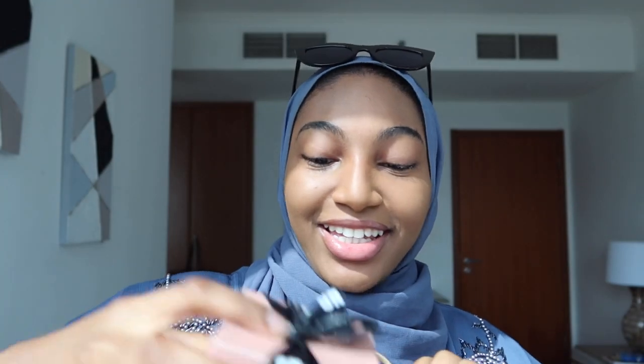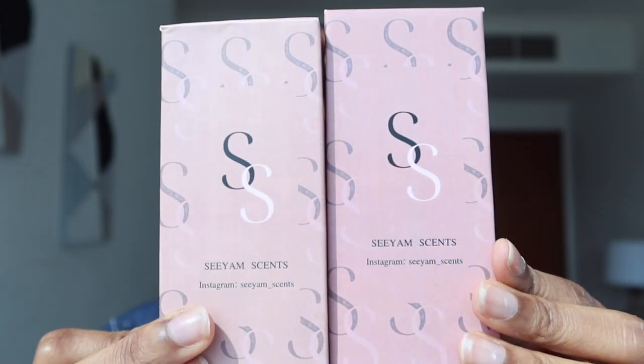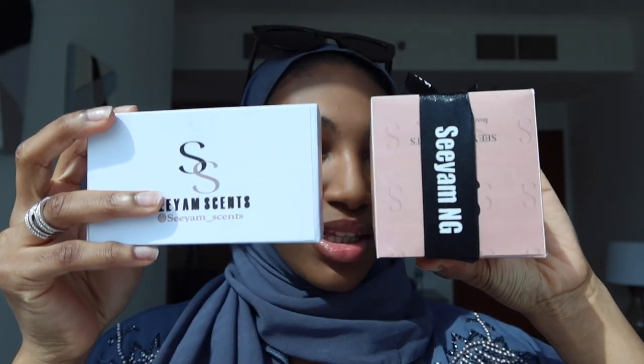Before we go I want to show you guys the package that I got — I haven't opened it yet. Okay, let me remove them and show you guys one by one because I haven't actually seen what's inside. This is from Siam Scent on Instagram. These are the first two items, and then these are the second two items in the box, so let's open them up and start with this one.